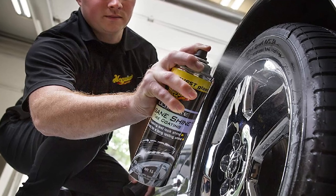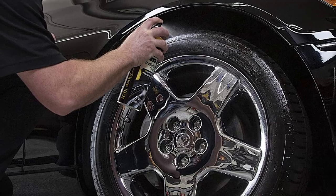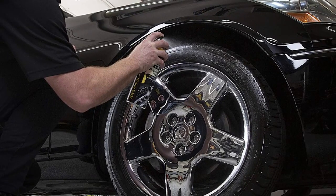Unfortunately, this tire shine doesn't stick well once you start driving. This means it creates a sling-off effect on your car's paint, which you'll then need to clean off. The shine will dull quickly once you start driving.